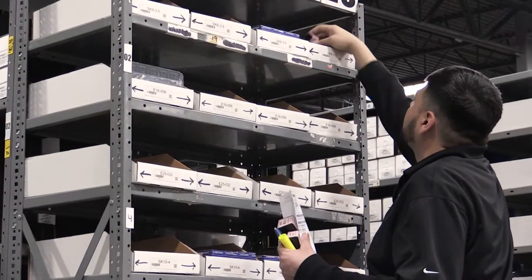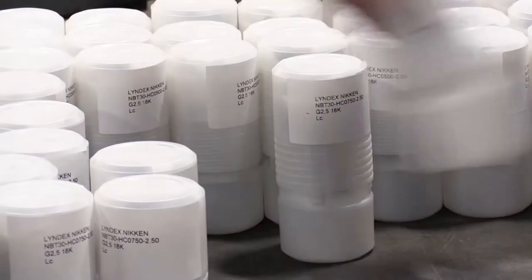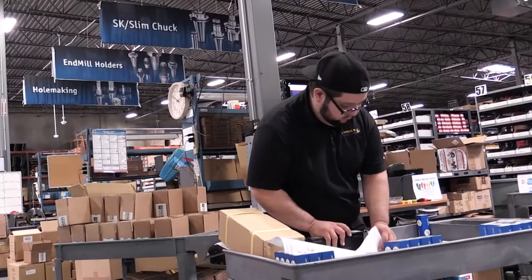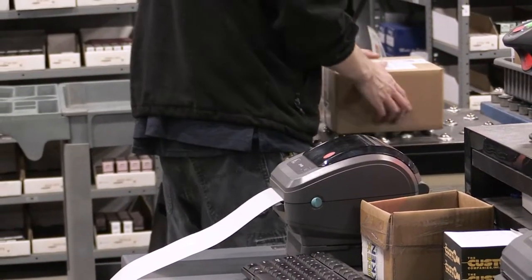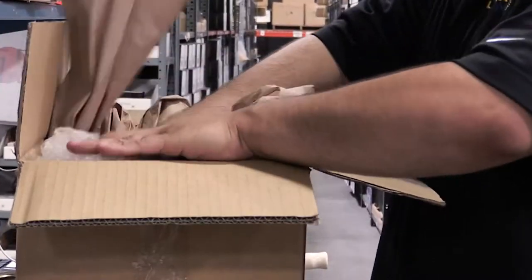Each employee is efficient and equipped with the latest technology, enabling them to pick orders in just 30 seconds and ship them within 15 minutes. Every item is packed safely and securely, ensuring minimal returns.